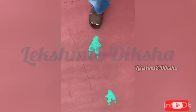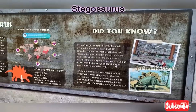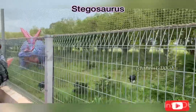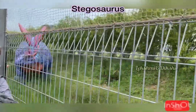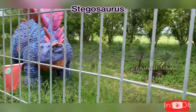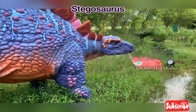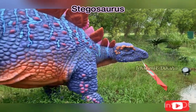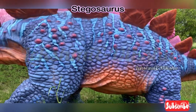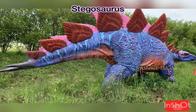Along the way, there were also some dinosaur footprints painted on the path. Then we saw the stegosaurus. It is known as the roofed lizard. It grows up to 9 meters in length, its height is 2.75 meters and its weight is 3,120 kilograms. It is very colorful and looks really nice. Its spikes are sharp too.